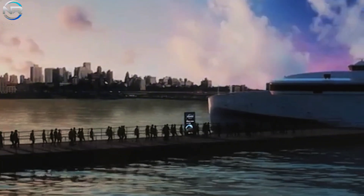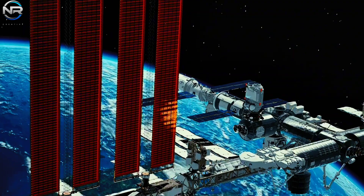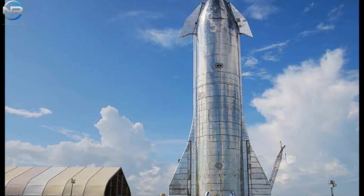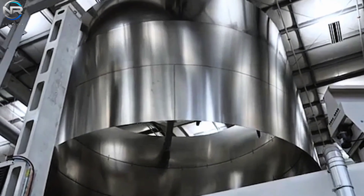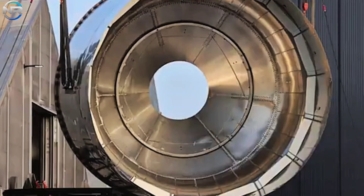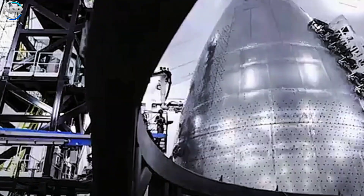The Starship Station is set to operate not only as a research facility, but also as a driving force for the burgeoning commercial space tourism sector, creating new opportunities for those who dream of living among the stars. Another key element that elevates Starship as a formidable contender is its composition. Unlike the International Space Station, which is built from aluminum, Starship is made from stainless steel — a material known for its exceptional durability and resistance to corrosion, allowing it to survive the harsh conditions of space, protecting astronauts from radiation exposure, micrometeoroid collisions, and significant temperature fluctuations.